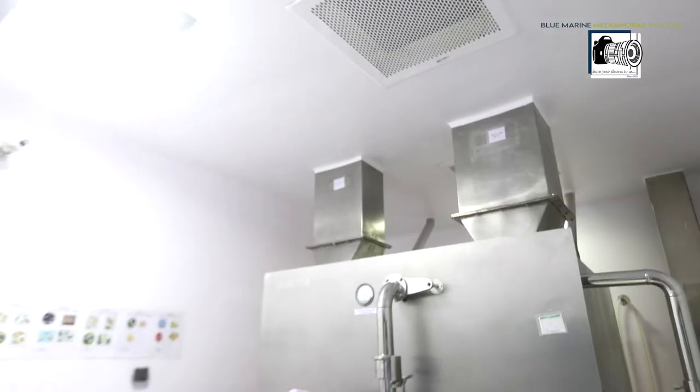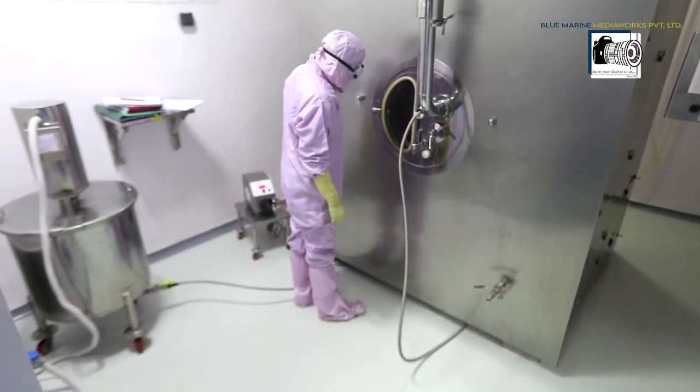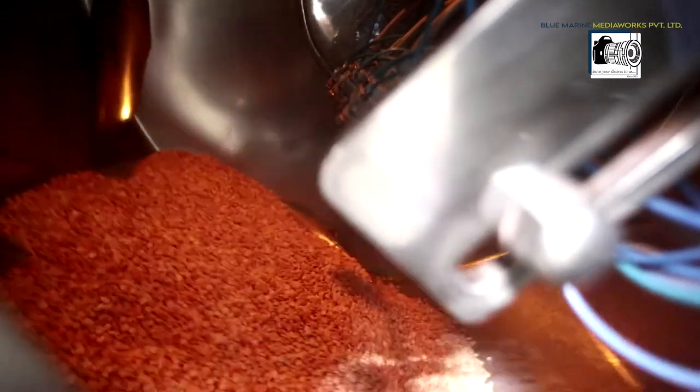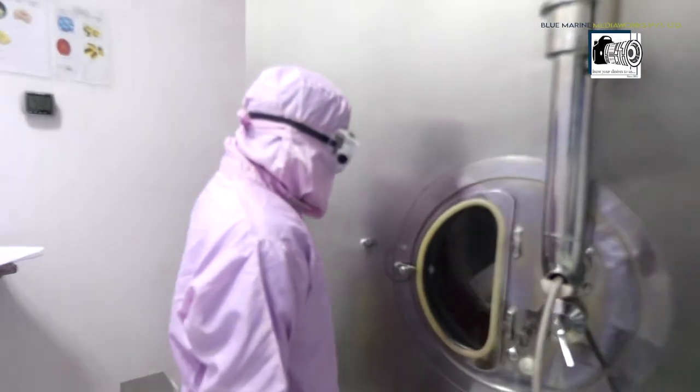Our superior coating systems allow AMN to perform film, enteric, and moisture barrier coating of any color as may be requested by the customer. Coating capacity ranges from 30 to 120 kg per lot in an automated coating process.